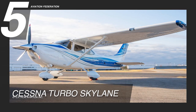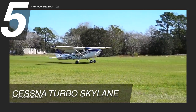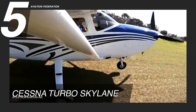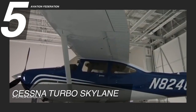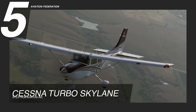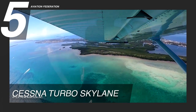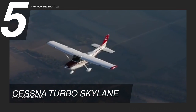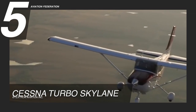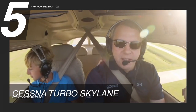We'll start at number 5 with the Cessna Turbo Skylane. When excitement lies on the other side of the mountain, this aircraft has the right engine to get you there and back again safely. Powered by a Lycoming TiO540AK-1A engine, it has a maximum cruise speed of 165 knots, or about 189 miles per hour, and a maximum range of 971 nautical miles. This aircraft flies at a maximum altitude of 20,000 feet and can accommodate up to four passengers.